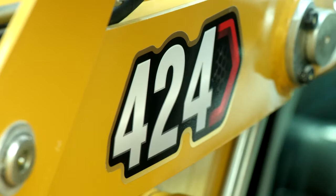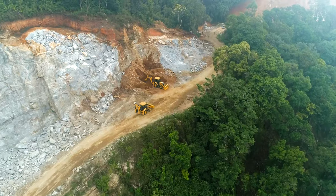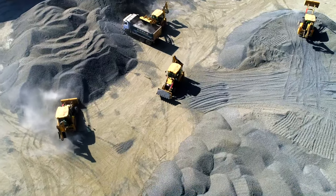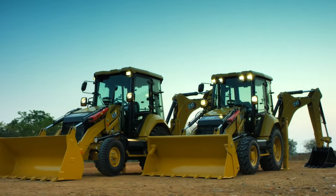This is our CAT 424 — a machine designed keeping customers in mind, with the best of our global expertise and technology to deliver more of what matters to customers. For more information, visit cat.com or contact your local CAT dealer.